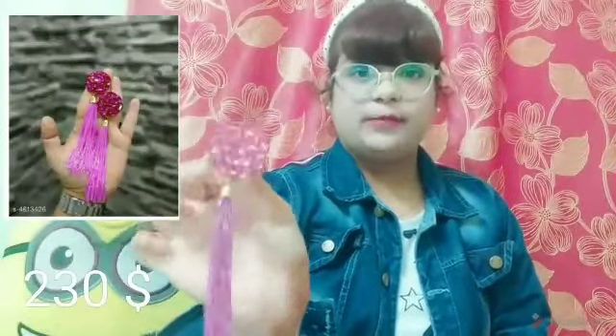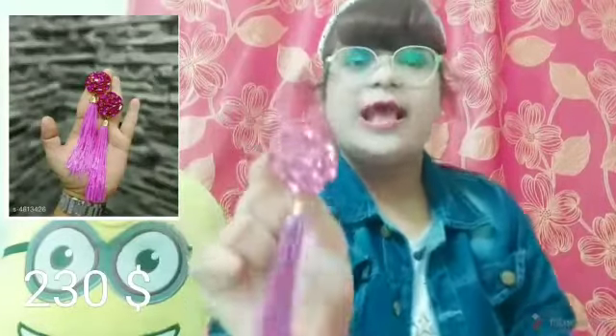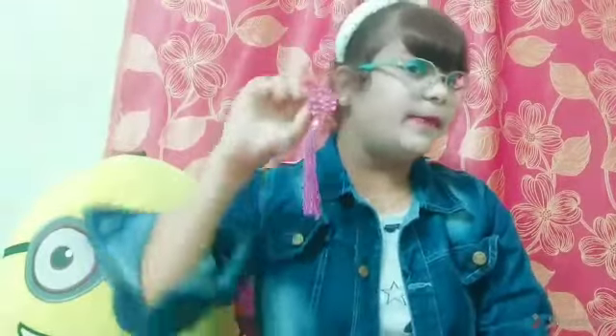Moving on to the next product, which is my favorite in this haul — these are big pink earrings that I absolutely love. As you can see, they have rose shape detailing with kundan work and tassel detailing at the bottom. These are super big and match both Indian and western outfits. I will provide the prices on the screen.